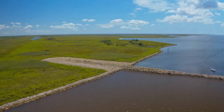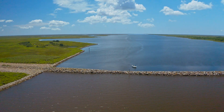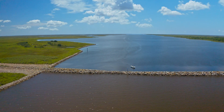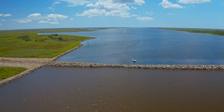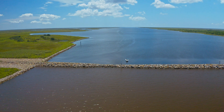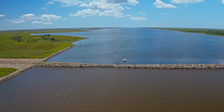You can see us flying up now to the closure structure, which is this immense amount of rock anchored firmly into the land to prevent storm surge, to prevent further erosion, and to close the MRGO to maritime shipping traffic.